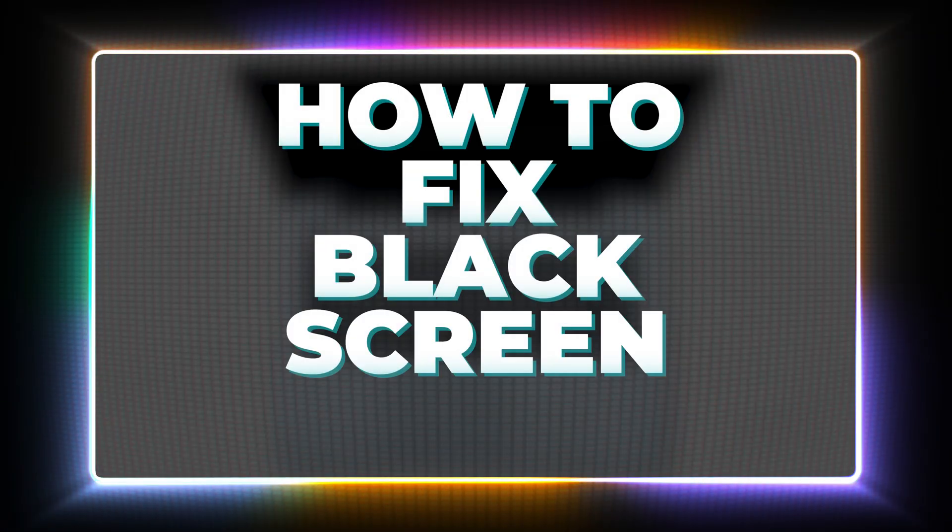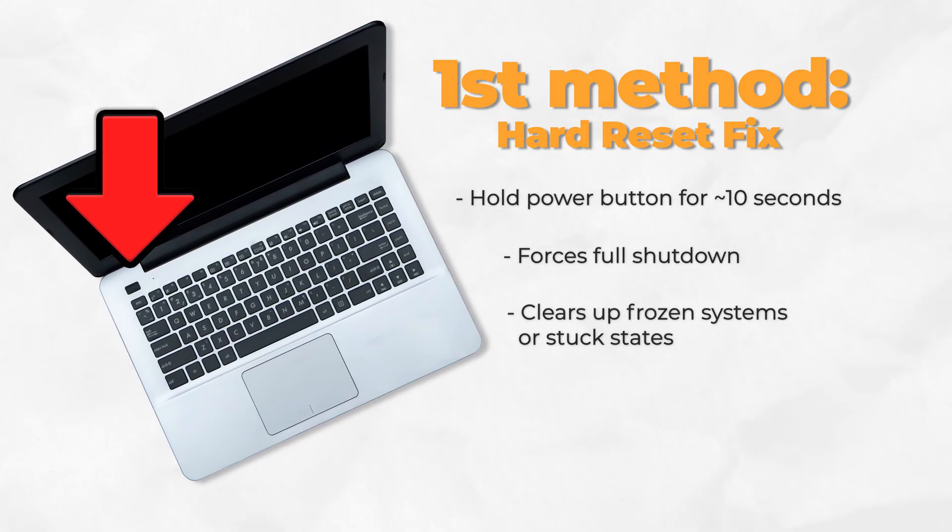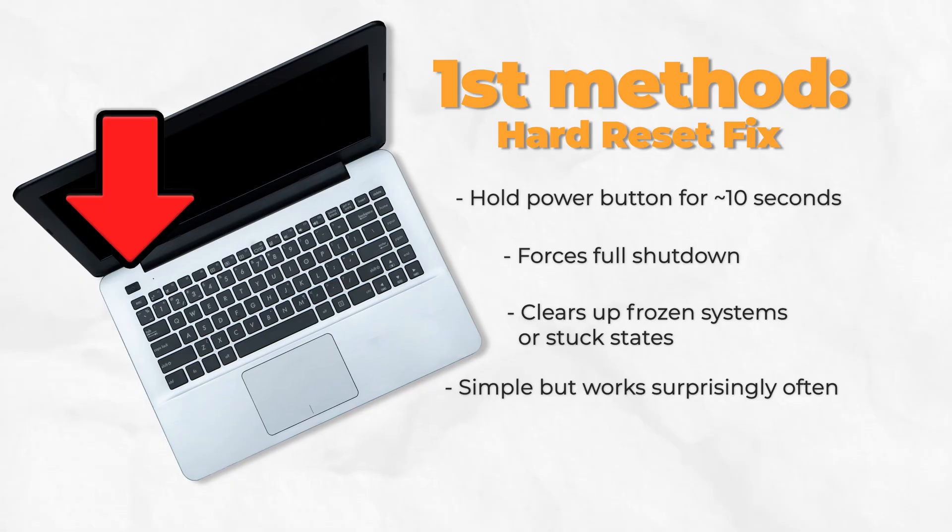Here's how to fix black screen on laptop, with a couple of methods to try. First thing, just hold the power button down for like 10 seconds until everything shuts off completely, then turn it back on. I know it sounds too simple, but this actually fixes it half the time because something just got stuck.